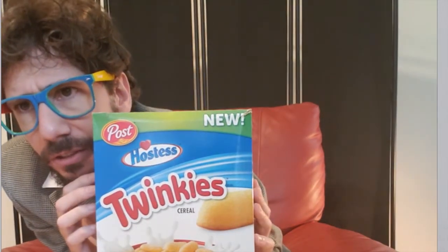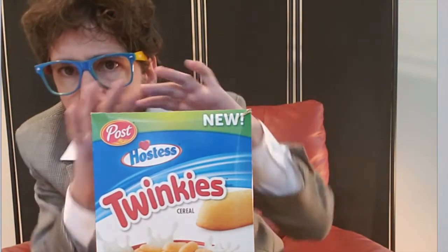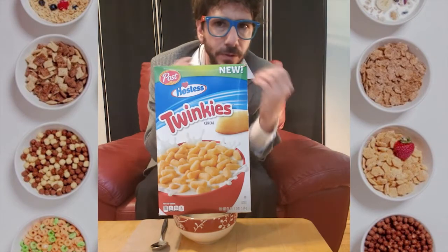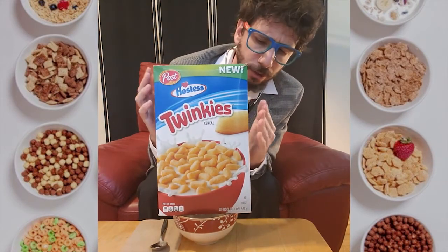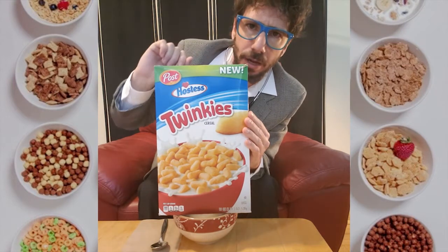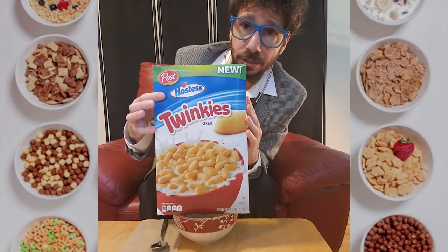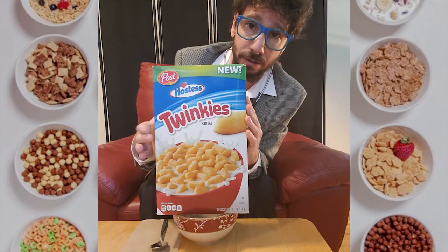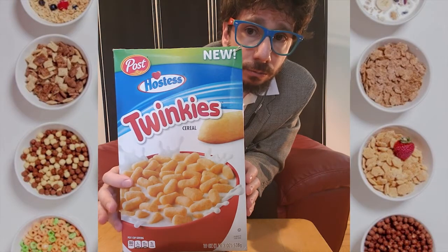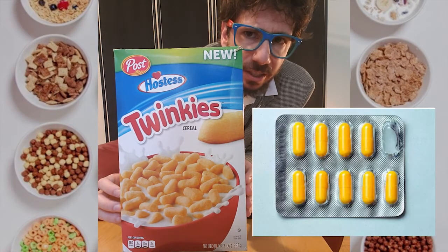Will Twinkies Cereal do the spongy cake justice? Let's find out by exploring the box. The front of the box is a fairly plain affair. The first thing I notice is that in large letters at the very top it says NEW! It is a Post product, but underneath Post there is a second brand — Hostess, the makers of Twinkies. There is a bowl of what looks to be the cereal, kind of vaguely in Twinkie shape, although they kind of look a lot like yellow pills.